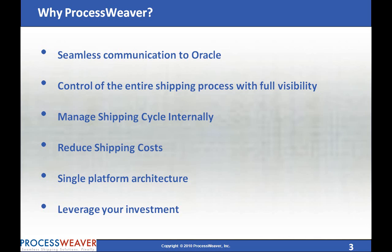Single-platform architecture and a single gateway for all of your shipping needs across your enterprise. Leverage your Oracle investment to streamline the distribution process and achieve the next level of innovation.